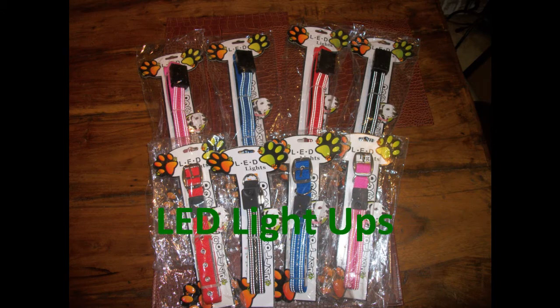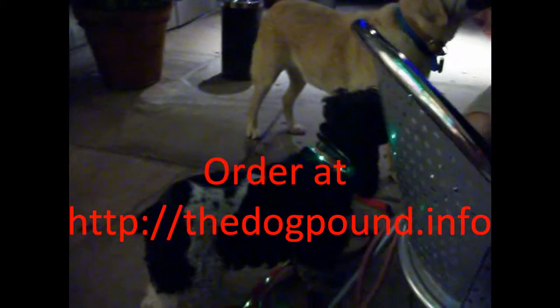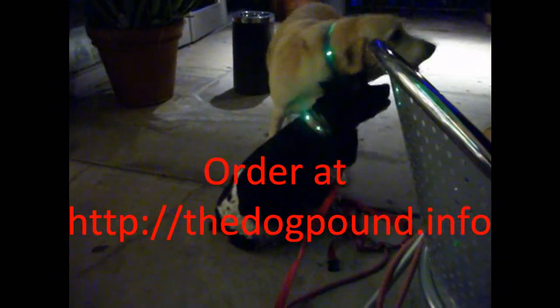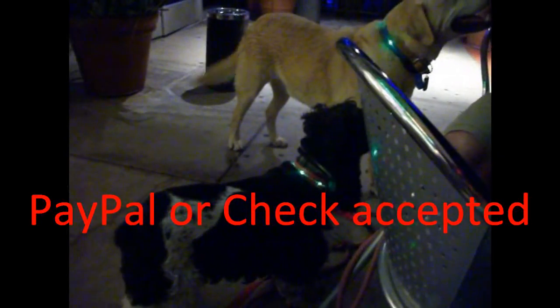If you want to keep your dog safe on night walks, then you need to get LED light-up leashes and collars. Leashes are $25 a piece and collars are $25 a piece, but you can get both for just $40 at At The Dog Pound. Go to http://thedogpound.info and click on House of Elton to order yours today. We accept PayPal or check.